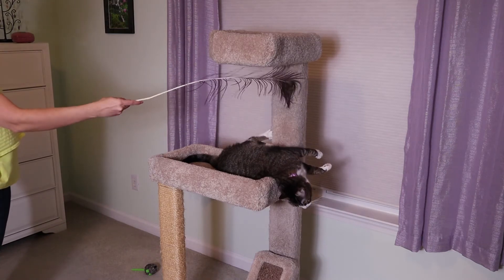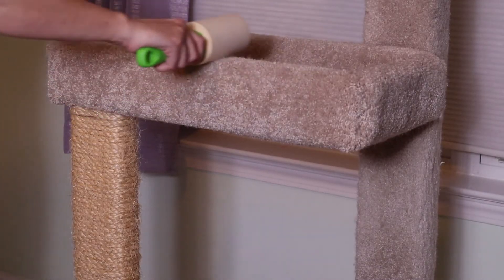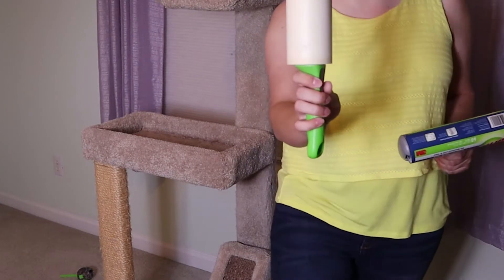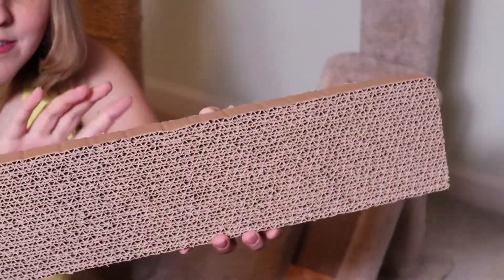The way I care for one of these is I take one of these sticky tape rollers — they're for pet hair — and I use them on here. I have a large one and a regular one. Also, after a few months I use one of these replacements if it gets too scratched up.